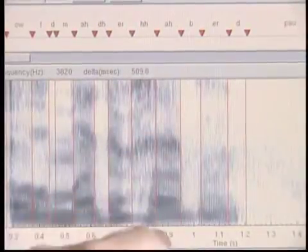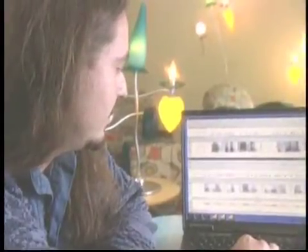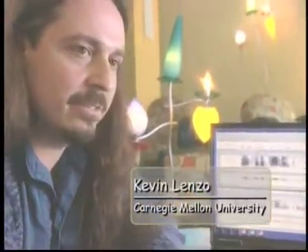Here we have two different people saying the word cupboard. Cupboard. And the second. Cupboard. Now, you can hear they're different — the way they delivered it, their pitch, their timing is a little bit different.